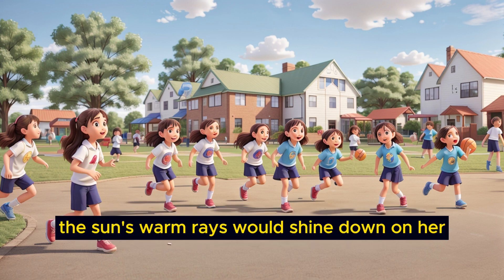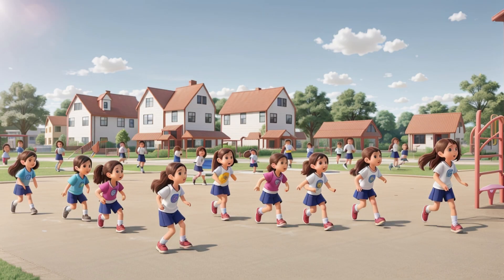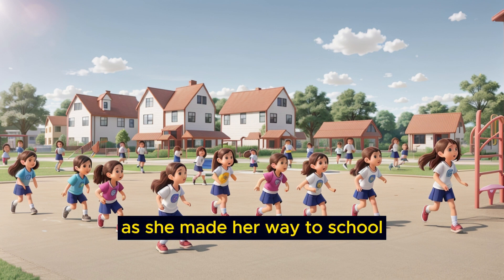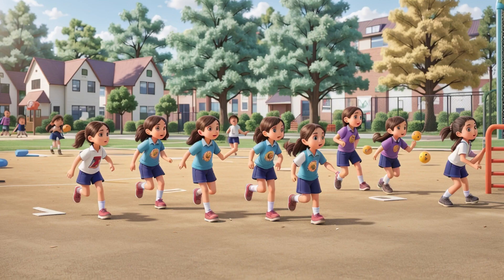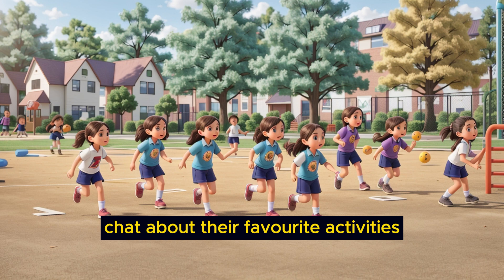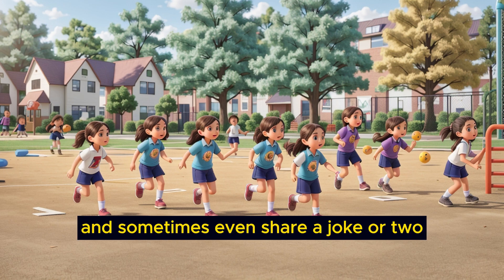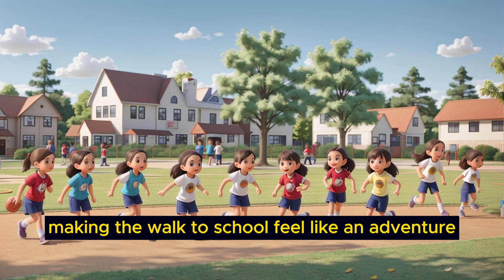The sun's warm rays would shine down on her, creating a pleasant contrast to the cool breeze. As she made her way to school, Emily would often meet up with her friends along the path. They would exchange greetings, chat about their favorite activities, and sometimes even share a joke or two. Their laughter filled the air, making the walk to school feel like an adventure.